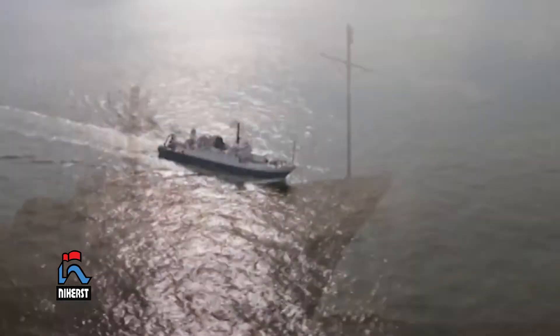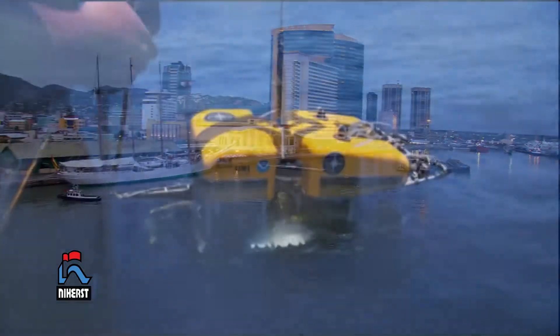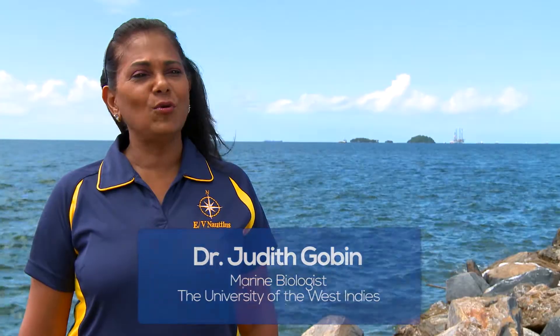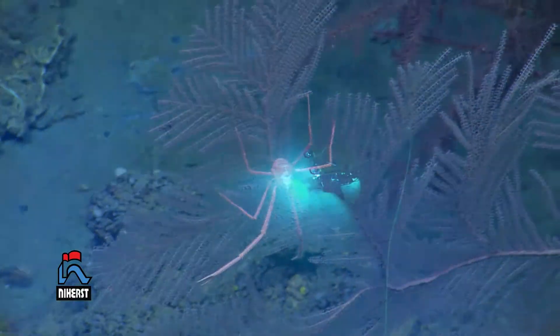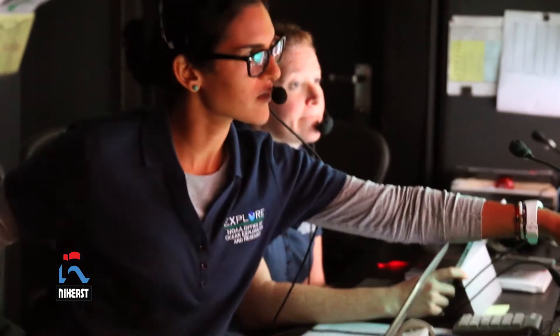In 2014, we actually got the EV Nautilus to come to Trinidad and Tobago. The EV Nautilus is an exploration vessel, as opposed to an RV, which would be a research vessel. The Nautilus is captained by Professor Robert Ballard, who is a world-renowned deep-sea biologist as well as a marine archaeologist. We were also fortunate to have another Caribbean participant in Dr. Diva Amon and, of course, myself.